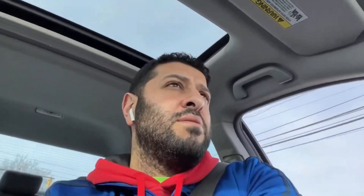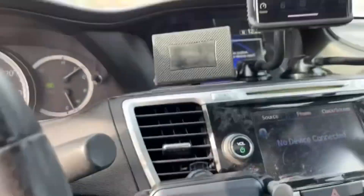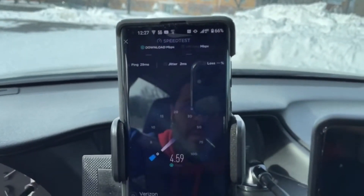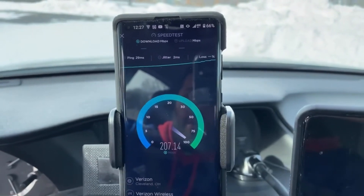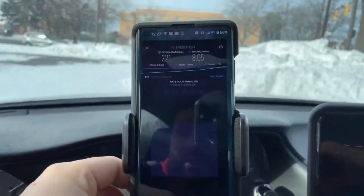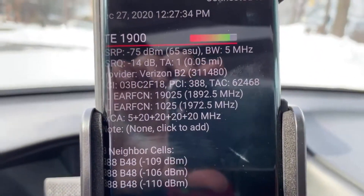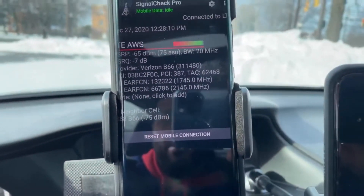I created a little more distance, testing from about 1,000 feet away — you can see the small cell in the background. It connected, and speeds were pretty good, though inconsistent at around 1,200 to 1,300 feet — kind of touch and go. It connected pretty well from about 1,000 feet. So although it is low power with range limitations, it is an effective and very fast connection.